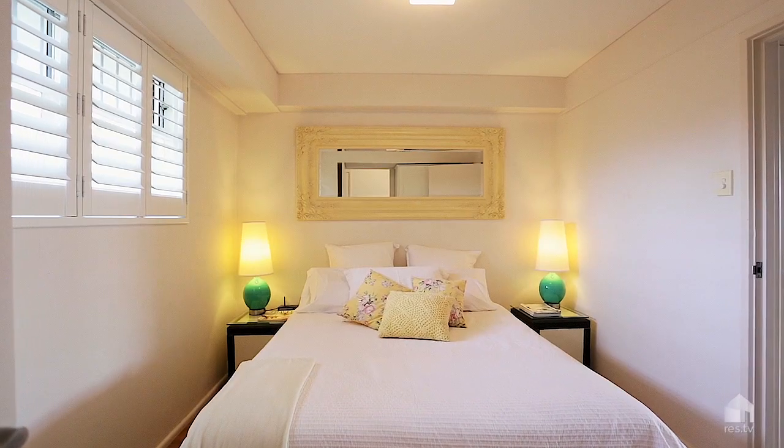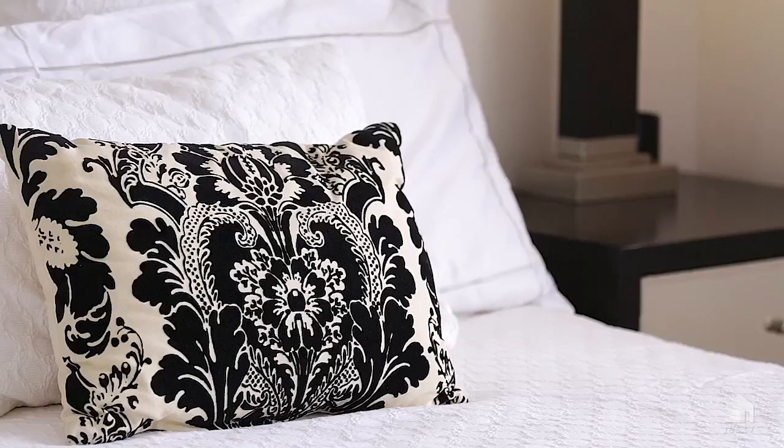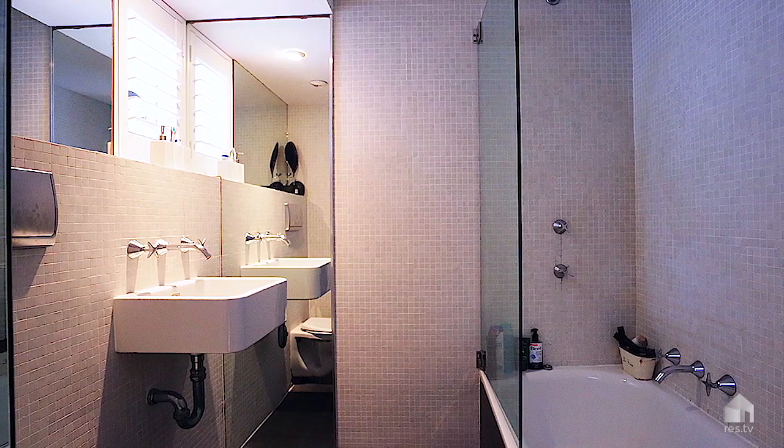There's a lovely big main and second bedroom with built-ins in both bedrooms. Pretty bathroom with an external window.